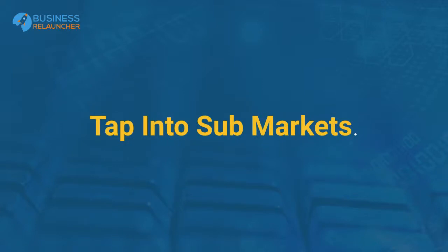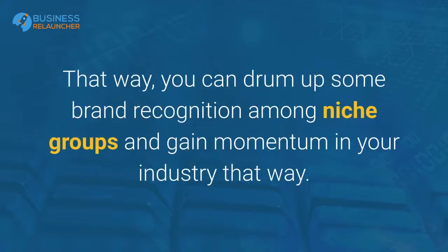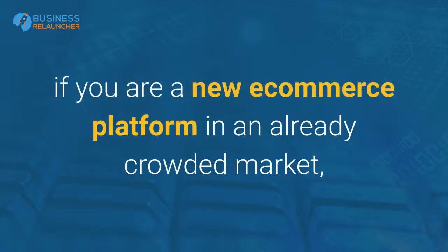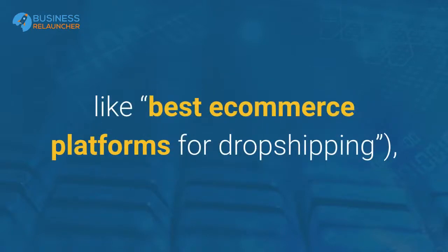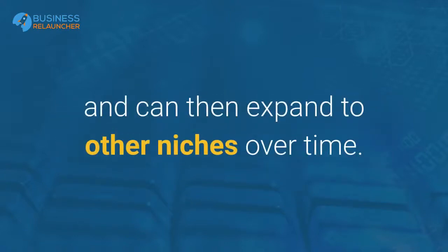Tap into sub-markets. Another option is to tap into sub-markets in your industry where the competition may be a little less stark. That way, you can drum up some brand recognition among niche groups and gain momentum in your industry. Using the example above, if you are a new e-commerce platform in an already crowded market, you might choose to target a specific type of e-commerce business like dropshipping businesses. If you dominate that market by targeting keywords like 'best e-commerce platforms for dropshipping,' you can get business owners buzzing about your platform and can then expand to other niches over time.